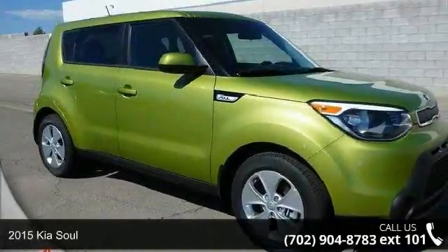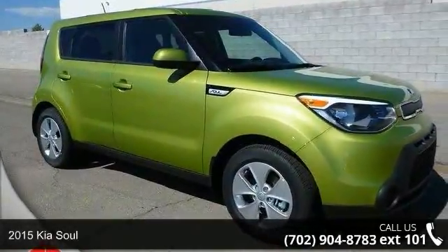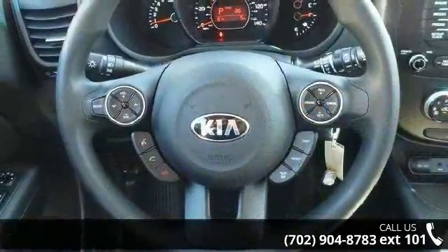Imagine yourself in this 2015 Kia Soul. If you are looking for a first-rate auto, this one could be yours today.